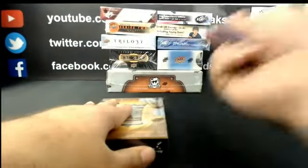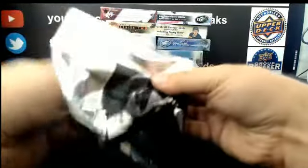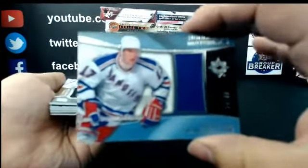We'll do 15-16 Ultimate Collection. For the New York Rangers: Honored Materials out of 99, Jaromir Jagr.